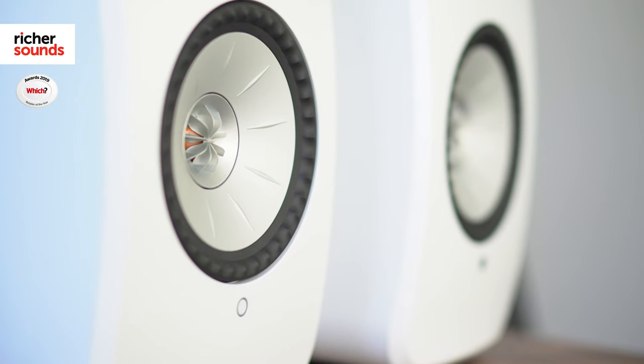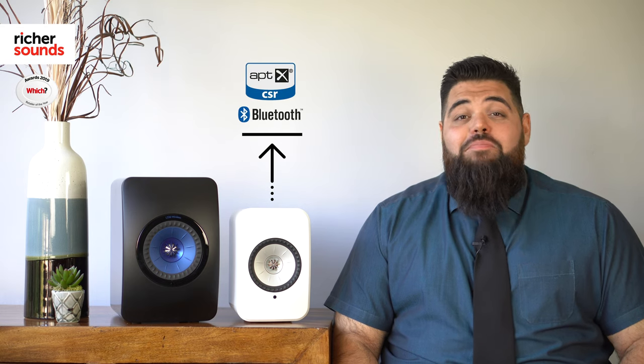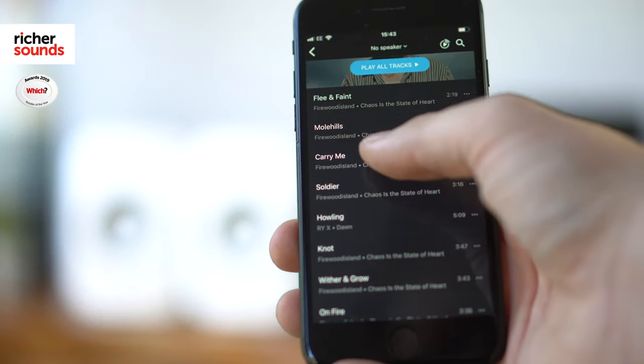To take advantage of the truly wire-free setup, there is a host of wireless connections. If you're an Apple user, you'll be happy to know the LSX have Apple AirPlay too. For other compatible devices, AptX Bluetooth is a great alternative. The KEF Stream app is available on Android and iOS, making the integration with the likes of Spotify and Tidal both quick and easy.